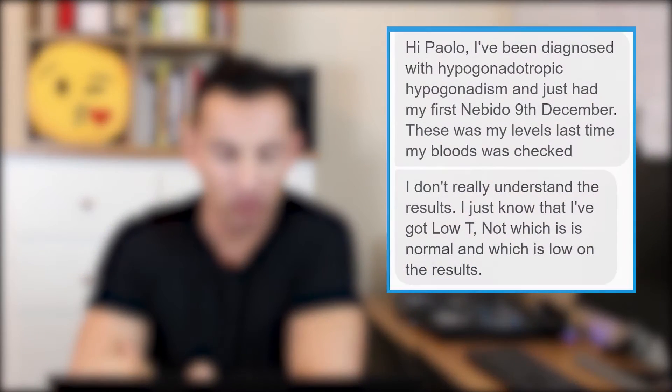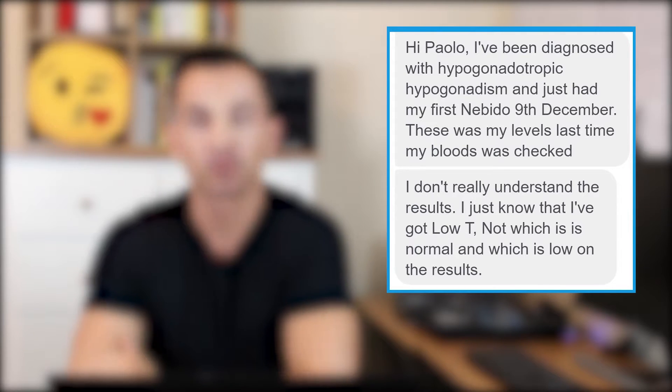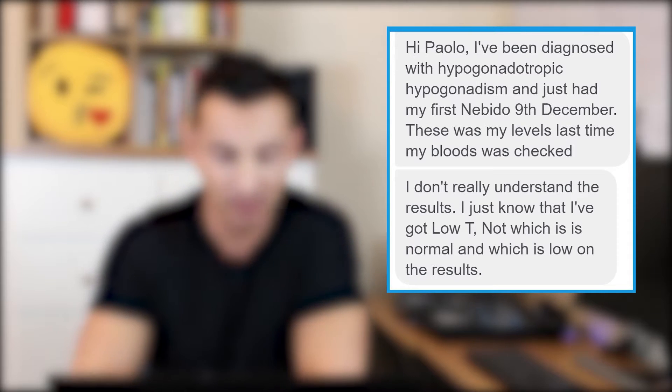Welcome to another TRT Q&A with Paolo Bricardo. Today's anonymous question says: 'Hi Paolo, I've been diagnosed with hypogonadotropic hypogonadism and just had my first Nebido on the 9th of December. These were my levels last time my blood was checked.' He was kind enough to send his results to us. He says he doesn't really understand the results and just knows he has low T.